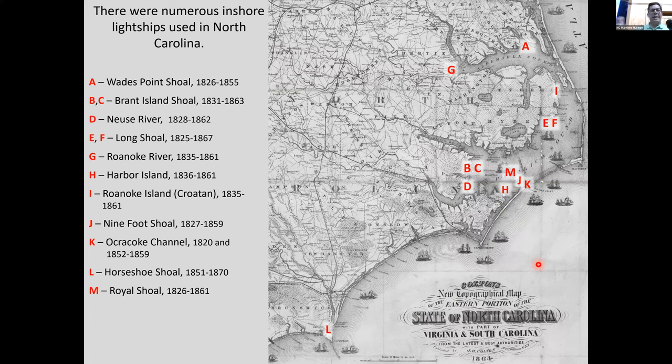North Carolina also had inshore light ships in its internal waters — the Pamlico Sound, Albemarle Sound, Croatan Sound, down toward the mouth of the Neuse River, and near Cape Fear. Their service was to aid navigation once ships entered the internal waters, helping them reach destinations like Edenton, Bath, Washington, New Bern, or Wilmington. These light vessels were navigational aids visible in poor visibility and at nighttime.